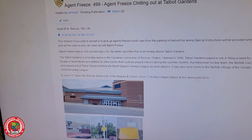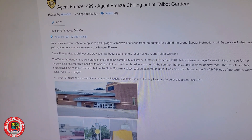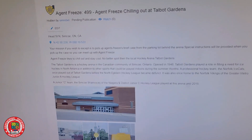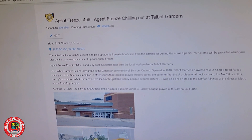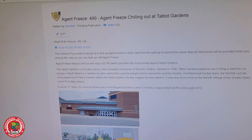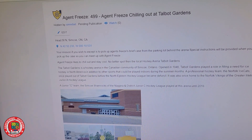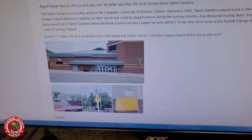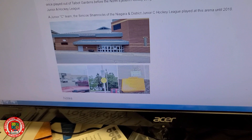Talbot Gardens is a hockey arena in the community of Simcoe, Ontario, opened in 1946. It played a role in filling the need for ice hockey in North America, in addition to other sports played indoors. The professional hockey team, the Norfolk Icecats, once played there before the Northeastern Hockey League disbanded. It was also home to the Norfolk Vikings of the Greater Metro Junior A League. The Simcoe Shamrocks of the New Hiker District Junior C Hockey League played there until 2018. Photos include the outside of the arena, the parking lot, the light post, and the tags.